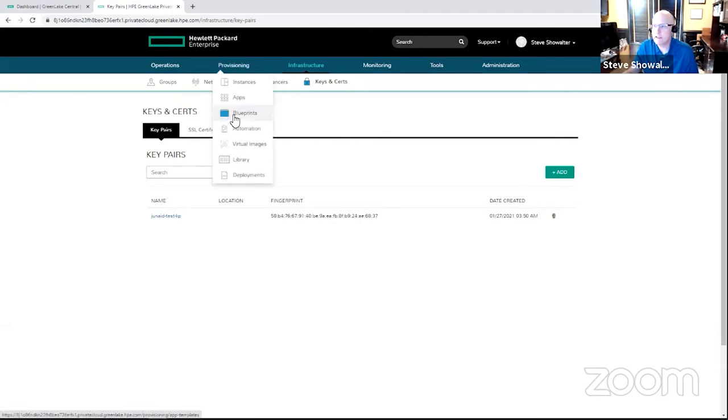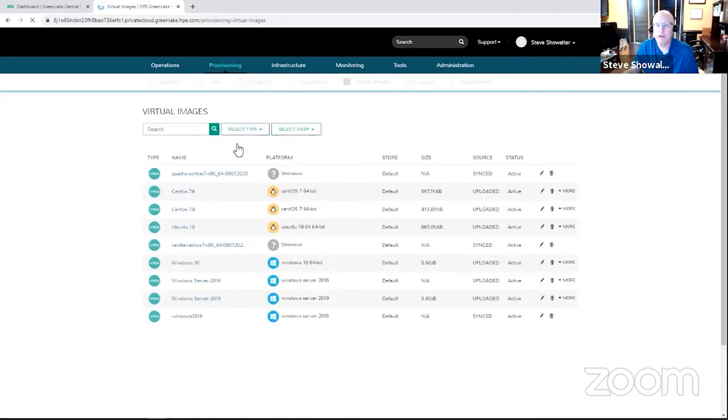One of the final administrative things I might want to do is manage an automation library — a library of virtual images I want to make available to my end users. Because the private cloud solution is based on VMware, I might want to pull in some existing VMware images or create new custom images. I have a central place to manage that library of images and decide who has access to which images and how I want to make those available to end users to provision and lifecycle manage.